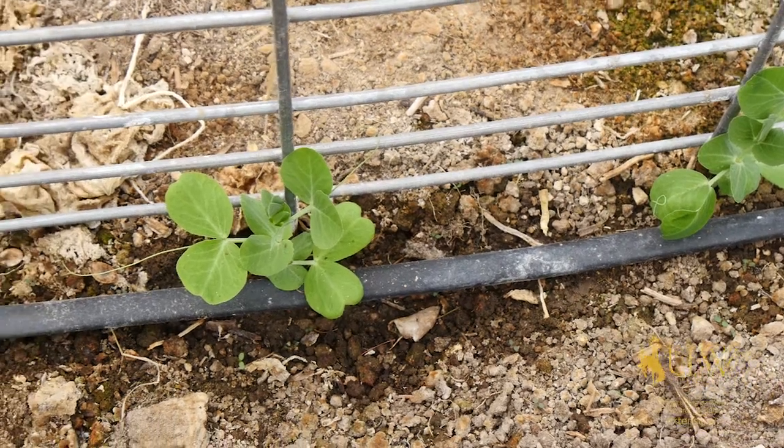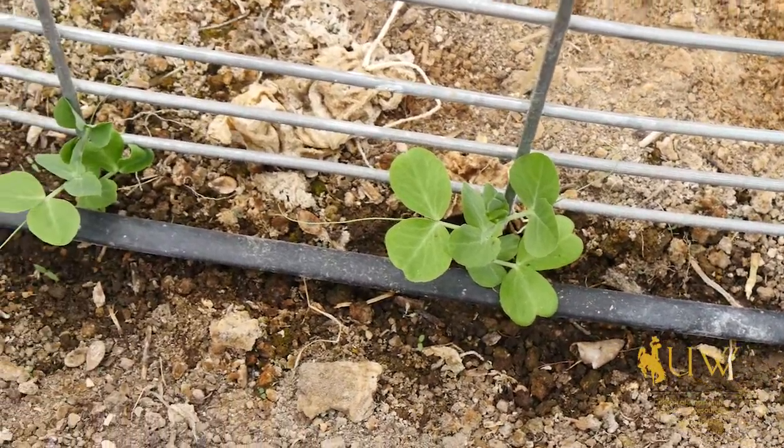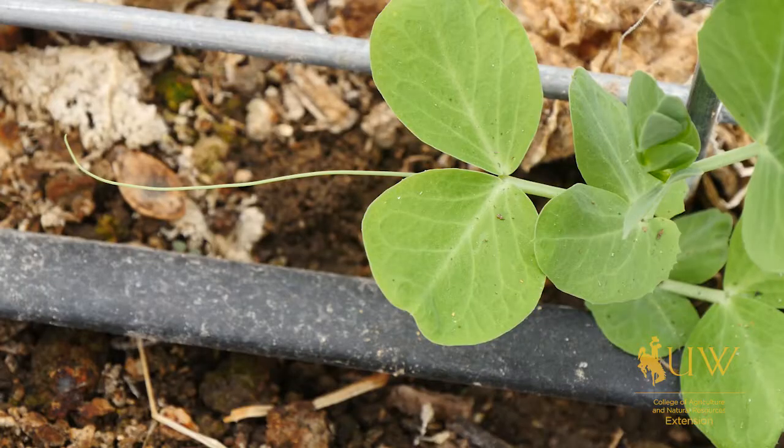Peas are great because they can be stored for later consumption by freezing them. It's important to remember that for most varieties of peas, they're going to do well during the early part of the growing season, and for the most part they taper off in production around July and August for Wyoming.